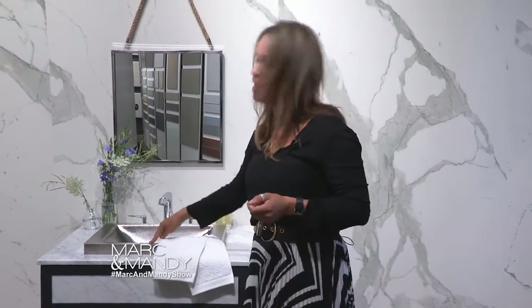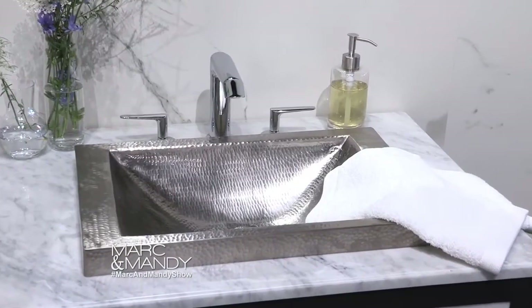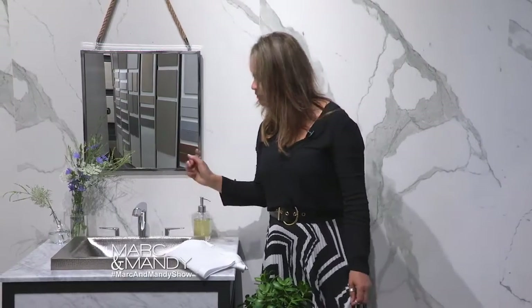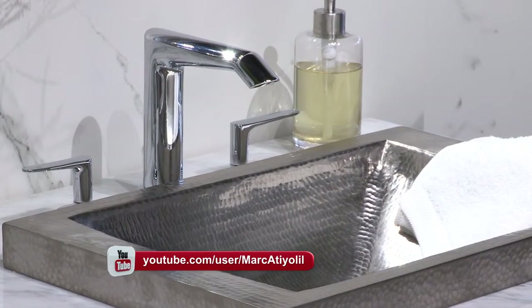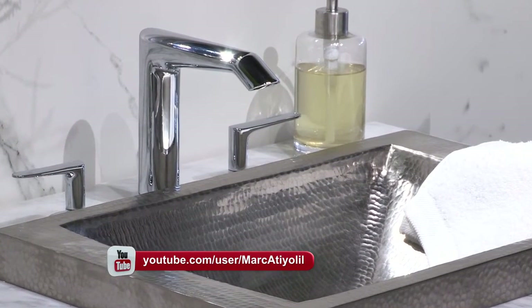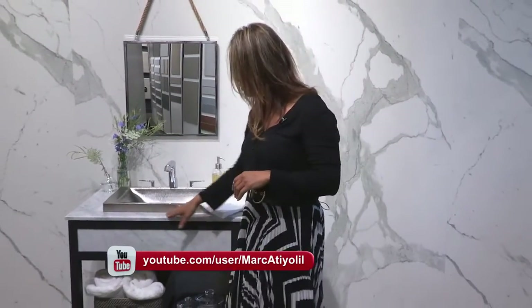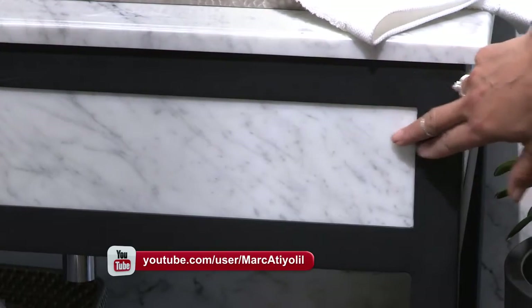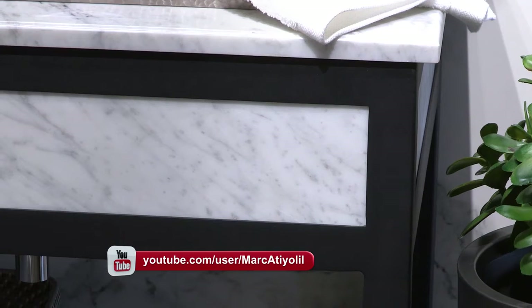So when we go to this wonderful vanity, you'll notice that we've got a hammered polished nickel sink. I love this because it's a vessel sink but it's a little bit closer to the counters. This faucet is from a company called Rehabel, it's a Canadian company, excellent quality product. It's got a soft line to it but it still has a nice contemporary feel. This vanity has a Carrera top and it has the Carrera on the sides and it's finished with steel.